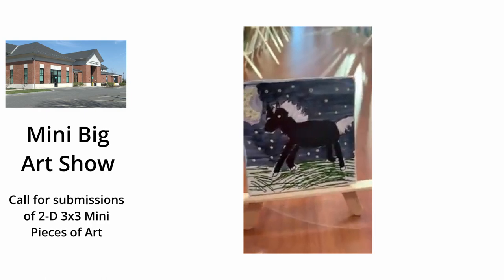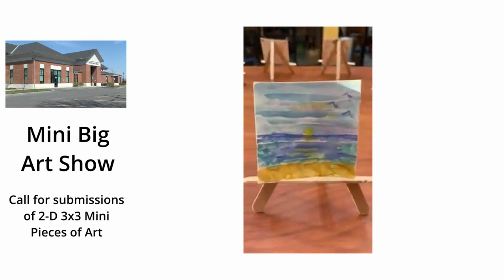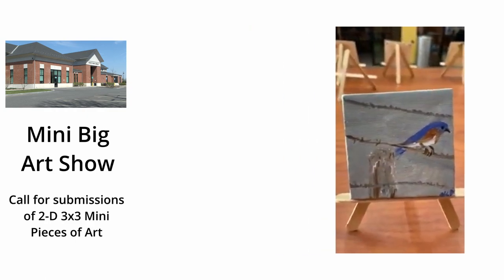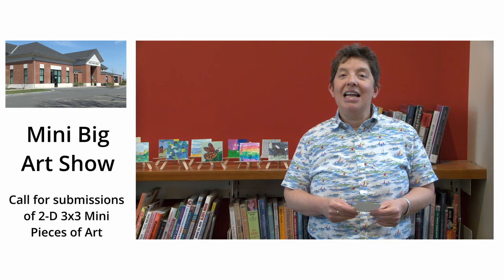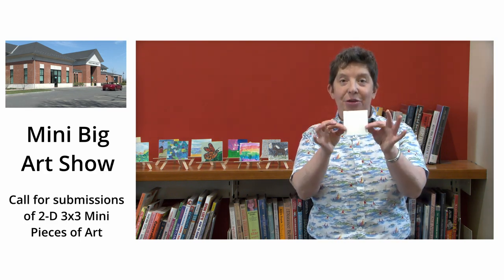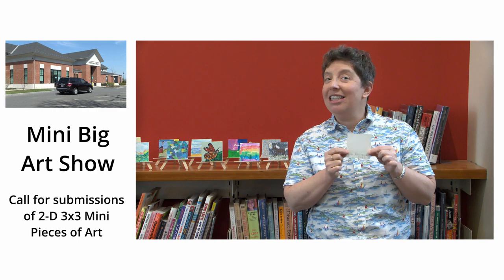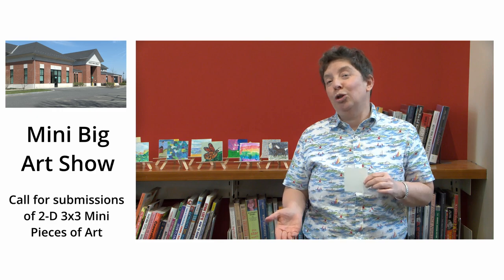And maybe you could think of something that I didn't think of. The show this year is going to be on Friday evening, May 26th at six o'clock, and everybody is welcome to contribute a piece of art for the show. The rules are you can only contribute one piece of art in a three by three — three inches by three inches size — and it should have your name and contact information on the back. And if you're a child, it should have how old you are.